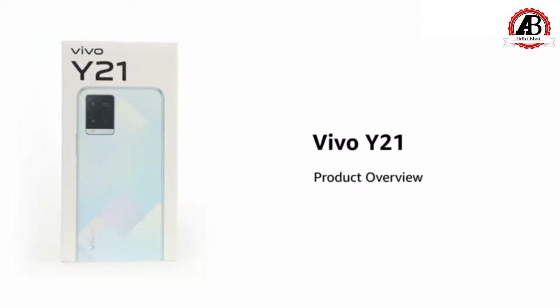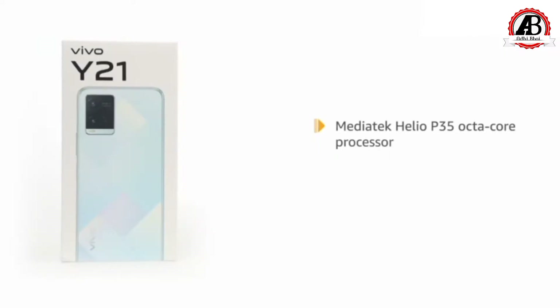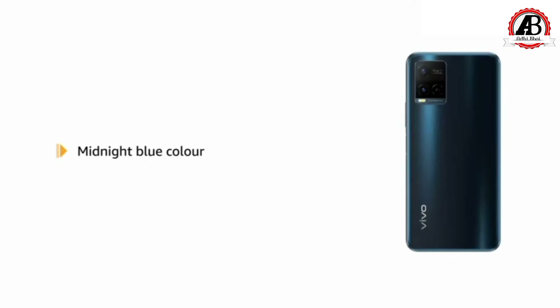Introducing the Vivo Y21 powered by the MediaTek Helio P35 octa-core processor in diamond glow. A midnight blue model is also available.